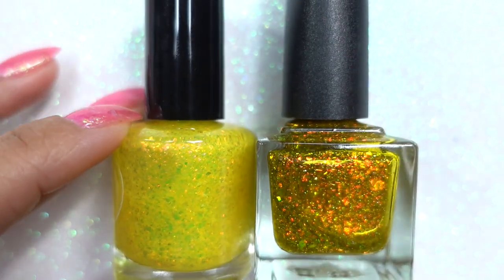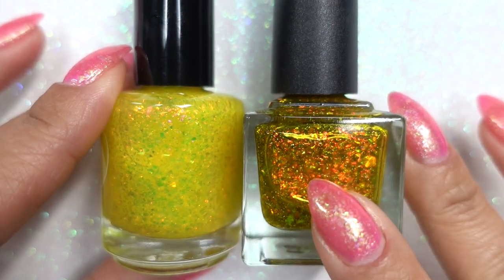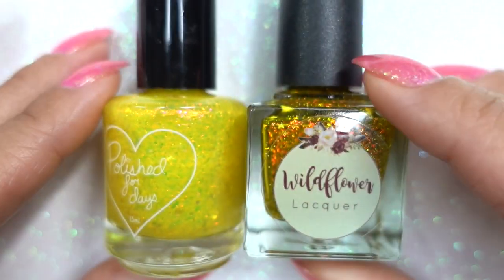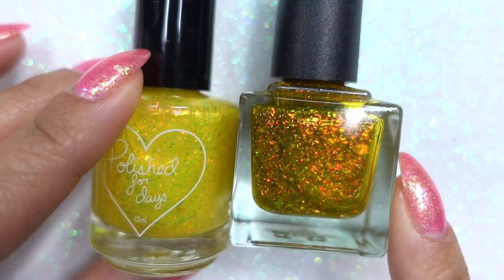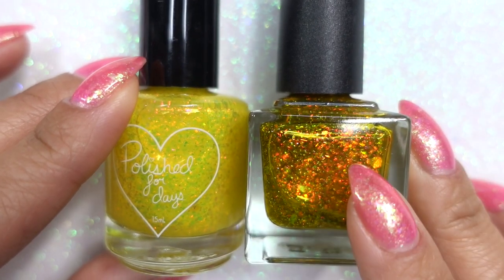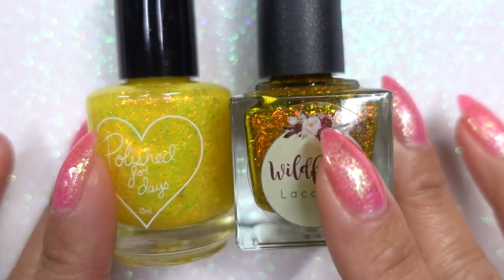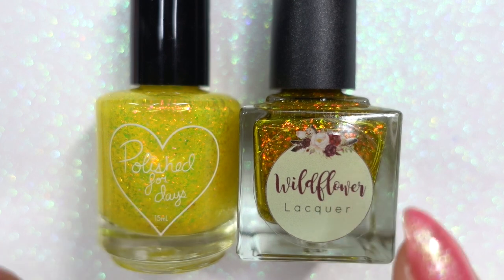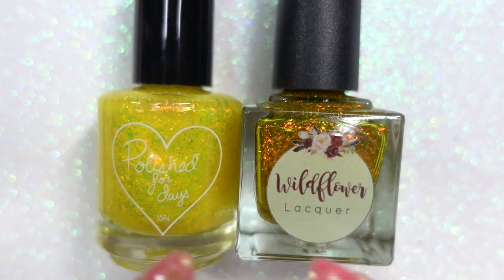This is Wildflower Lacquer's Sun Chaser — a very different yellow. Sun Chaser was originally released for the Yellow Lovers group on Facebook, and they were kind enough to allow Taylor, the maker of Wildflower, to re-release it. I got this as the recent re-release, and now Taylor has an overpour of 10 bottles she's selling on May 30th along with the launch of her latest collection.